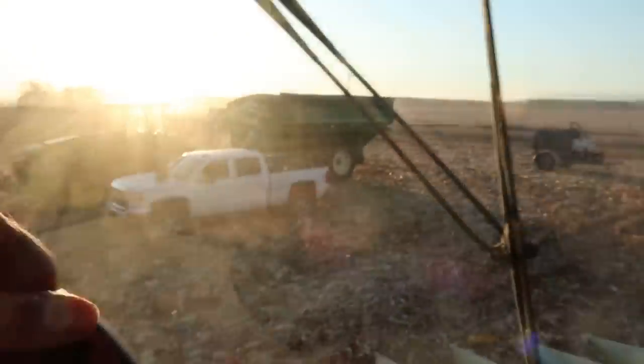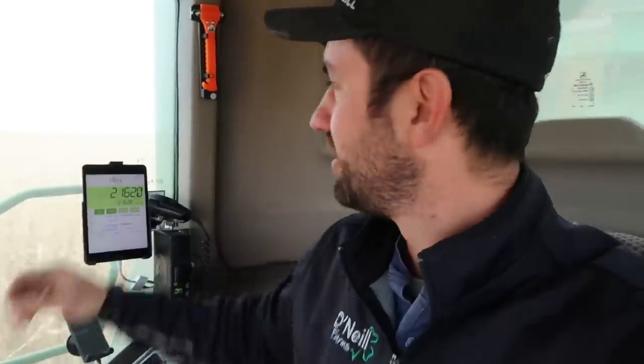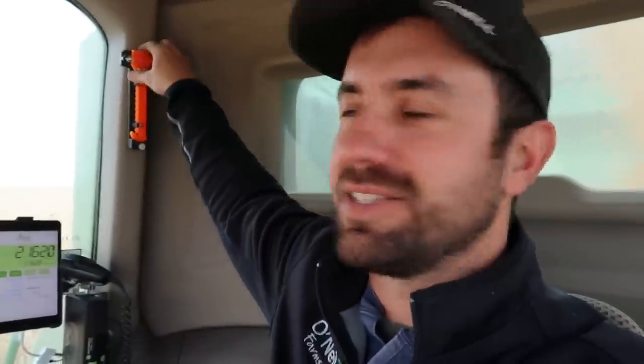Getting ready to move to the next field. Sister-in-law is gonna lead us with the green cart and the combine to the next field. I get asked a lot what this thing is in the corner here. As far as I know, it's got a sharp point on it — you can see it right there on both sides — but I assume it's just to break the glass.